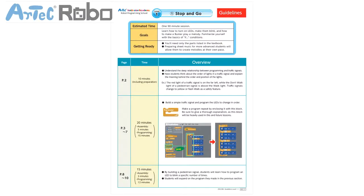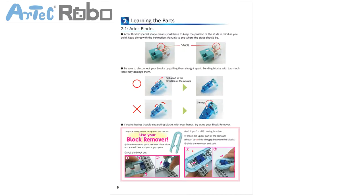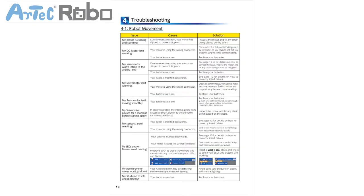This is a guideline for teachers on how to give the lesson, and it also provides an approximate time schedule of every lesson. This is a detailed document with information on each Artec Robo part, an overview of our programming environments, and a troubleshooting section.